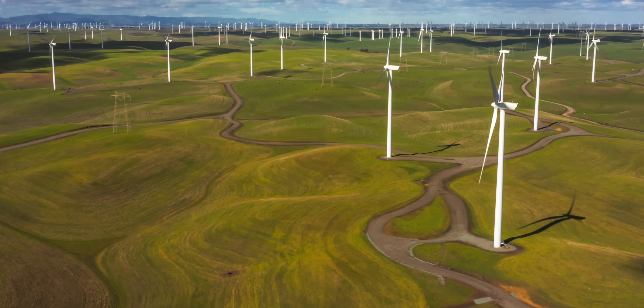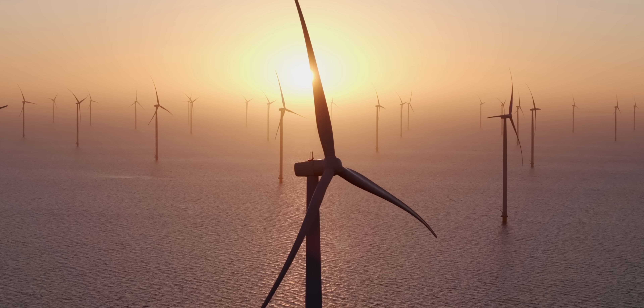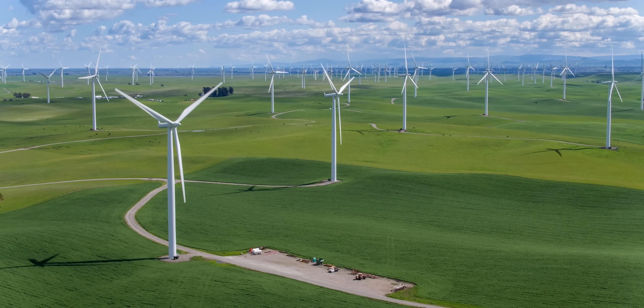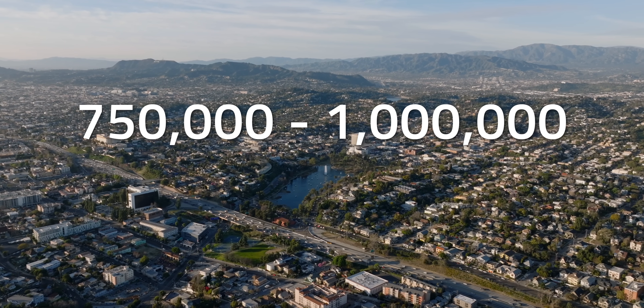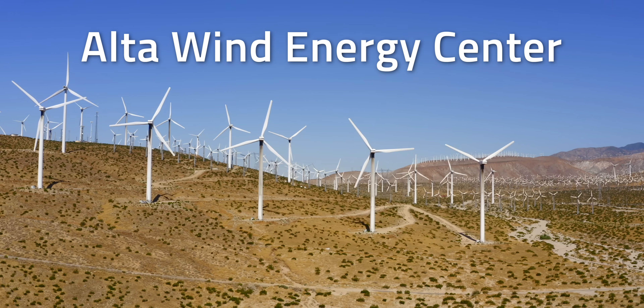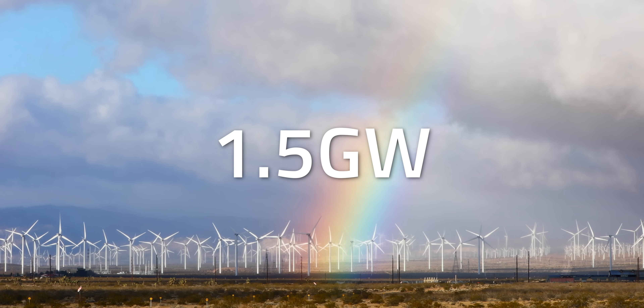It's already difficult to conceptualize the scale of wind turbines themselves, and it can be even harder to wrap your head around how much energy they can supply. Just one gigawatt is enough energy to power between 750,000 to a million homes here in the US. Here in the United States, our largest wind farm is the Ulta Wind Energy Center in Kern County, California, which has been able to produce about 1.5 gigawatts.